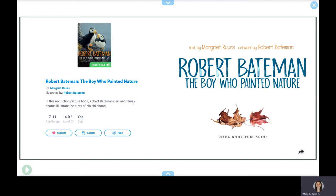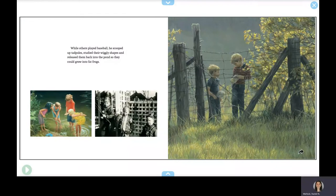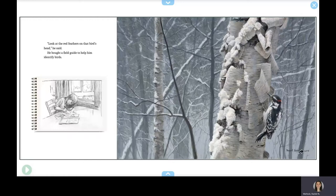Even when he was quite small, Bobby was in awe of nature. While others played baseball, he scooped up tadpoles, studied their wiggly shapes, and released them back into the pond so they could grow into fat frogs. "Look at the red feathers on that bird's head," he said. He bought a field guide to help him identify birds.